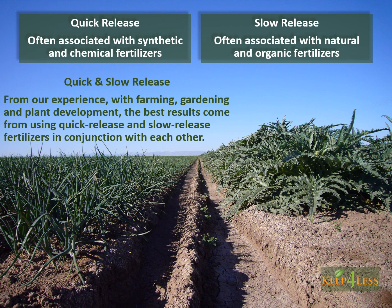From our experience with farming, gardening, and plant development, the best results come from using quick release and slow release fertilizers in conjunction with each other.